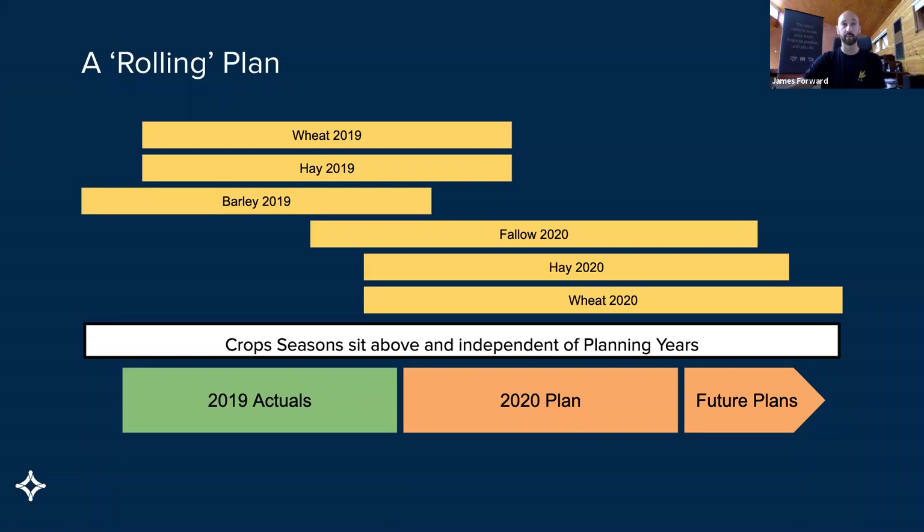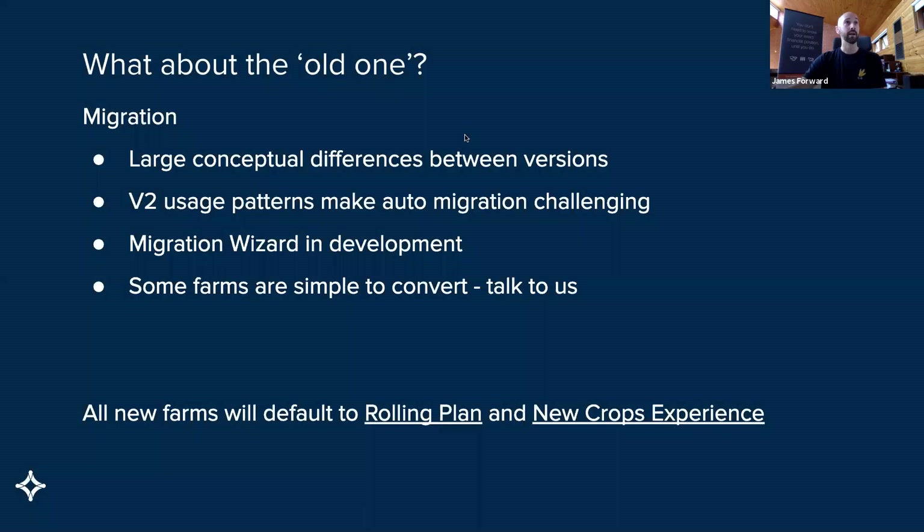I'll preface this now — there will be questions, and a lot of people on the call are existing users. In terms of migration, you'll see there are some fundamental differences between where we were and where we are now. Those conceptual differences make an automatic migration very challenging. Additionally, the few liberties we granted users with version two — some users have taken them and used them in some quite bizarre ways. So utilising paddocks for crop types — we've got paddocks called apricots and oranges, and farms called wheat and barley — and it's ended up a little bit messy.